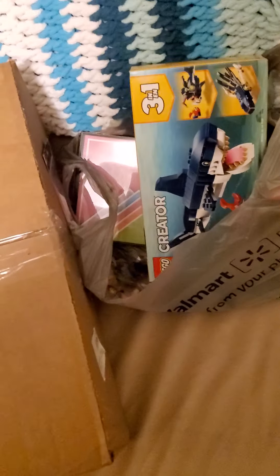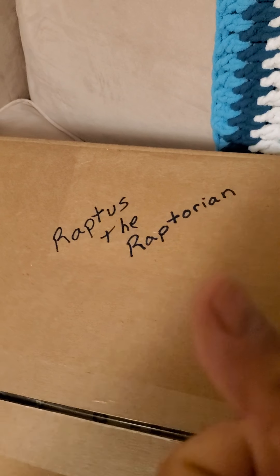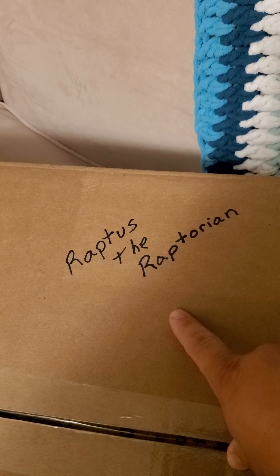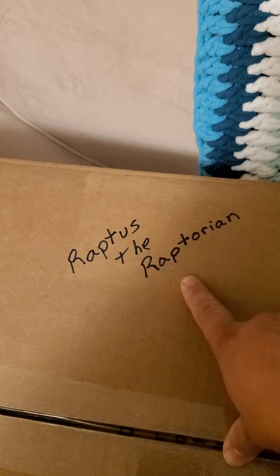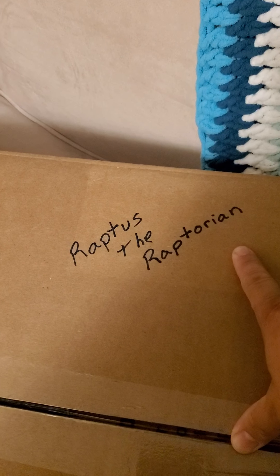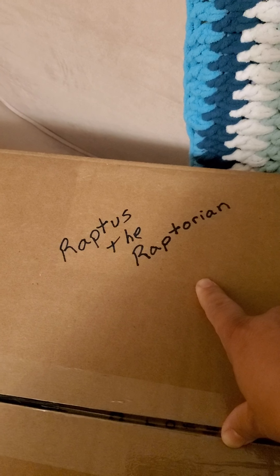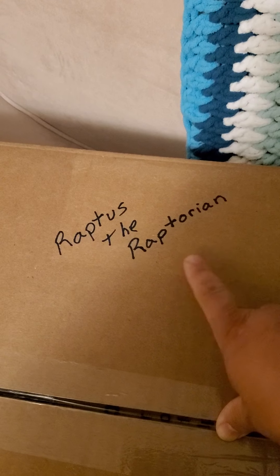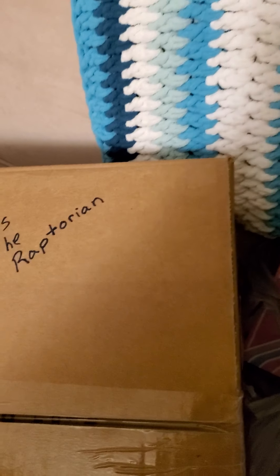So I have two little shout outs. First, look at this kid. He's brand new to YouTube. Give him some love, people. Go over there to Reptis the Reptorian and subscribe to him. He's already going live, so he's streaming already. He's pretty good. I've already been on one of his streams. It was fun.